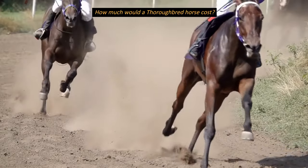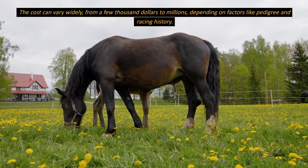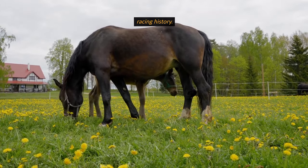How much would a thoroughbred horse cost? The cost can vary widely, from a few thousand dollars to millions, depending on factors like pedigree and racing history.